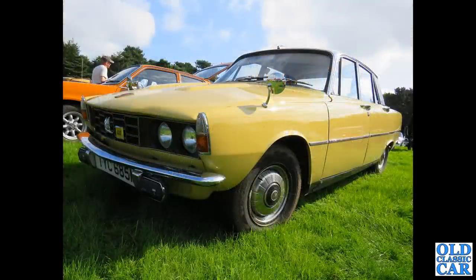Back to Capesthorne and an early 1970s Rover P6 in yellow - lovely car, quite advanced for the day. All those panels bolt on, even the roof, a bit like the Citroen DS in that respect.